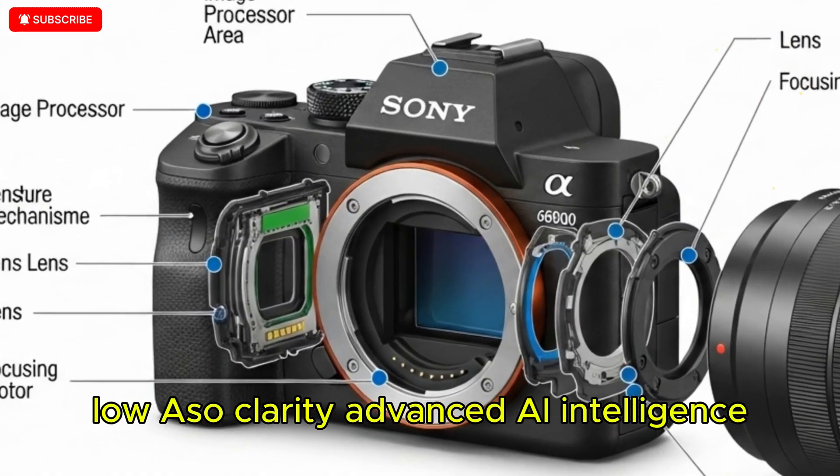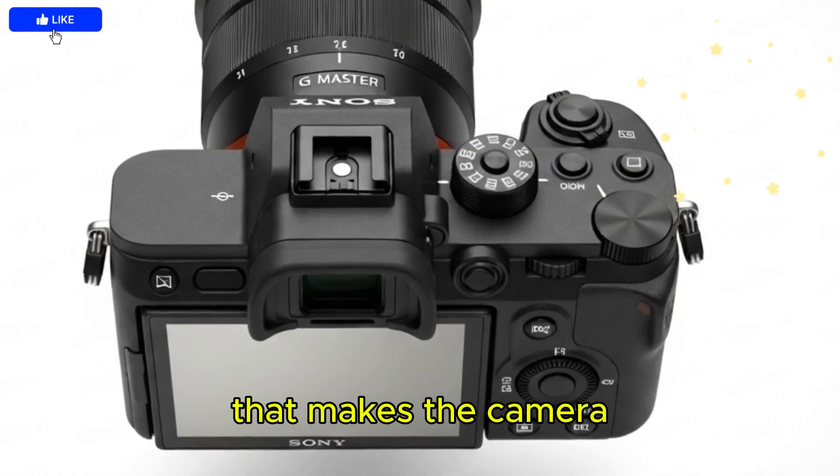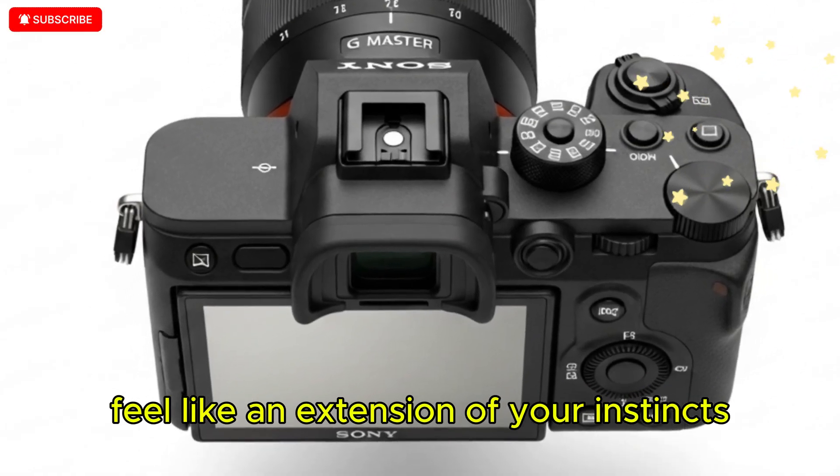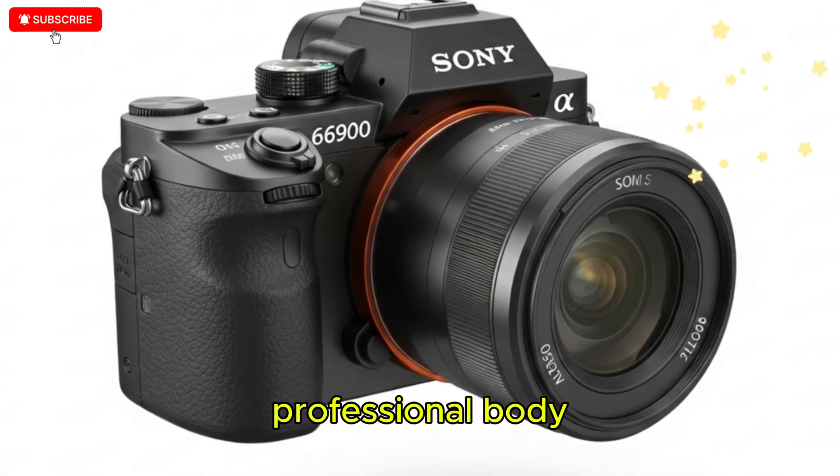Low ISO clarity, advanced AI intelligence, and the kind of robust handling that makes the camera feel like an extension of your instincts rather than a gadget you're fighting against — which is the true hallmark of a flagship professional body.